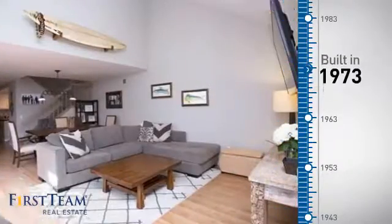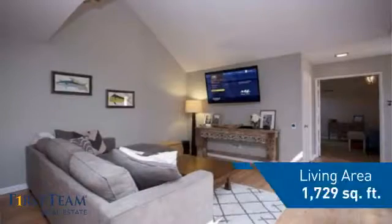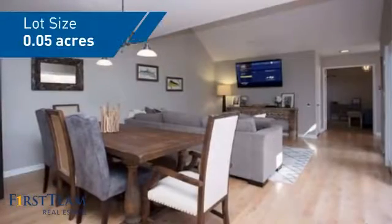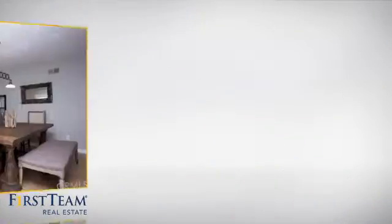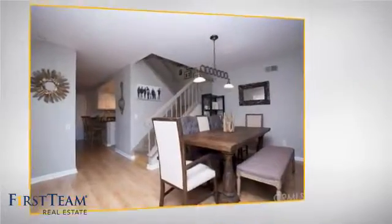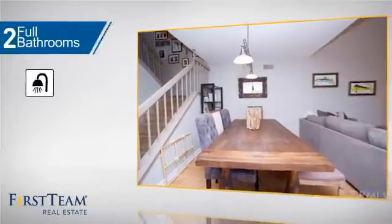This property was built in the early 70s and features over 1,700 square feet of space, giving you a spacious layout to play host or kick back and relax after a long day. Inside you'll find four bedrooms so everyone has a private space to come home to, as well as two full bathrooms.